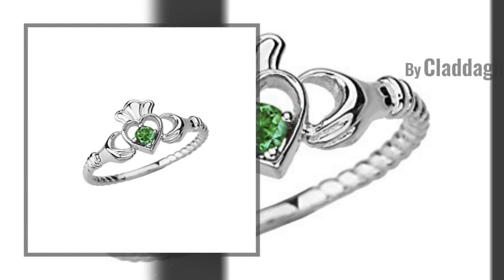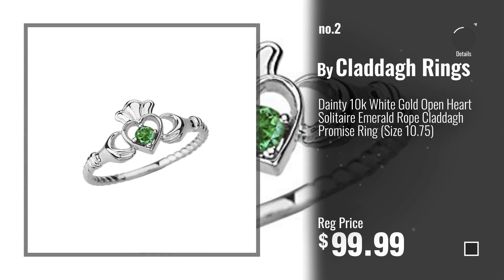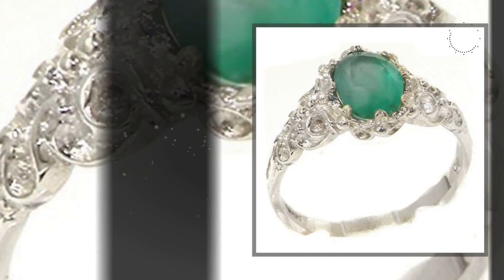Number 2, Buy Cladder Rings. Number 3, Buy Let's Buy Silver.